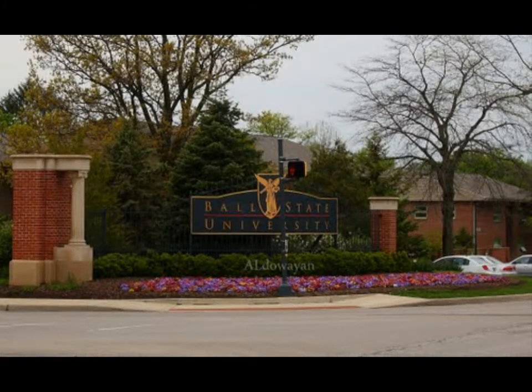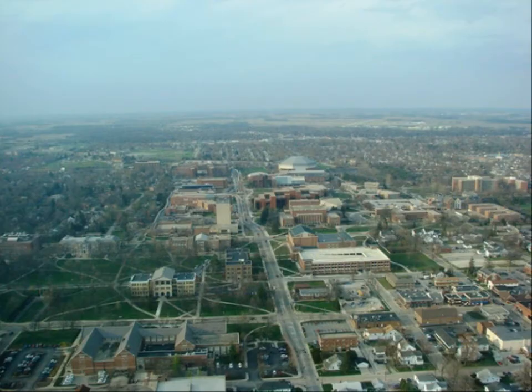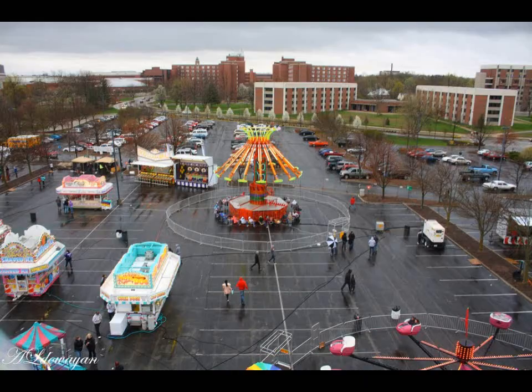Hey guys, this is Don coming at you from USAinvestmentrentals.com. We're going to be showing you a property at 2400 North Brady. It has a total of four lots, a two-car garage, three-bedroom, bath and a half. About eight minutes from Ball State University — could be campus housing. It's currently an occupied property.